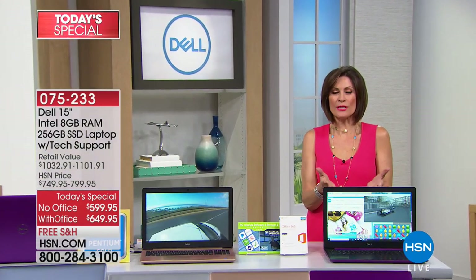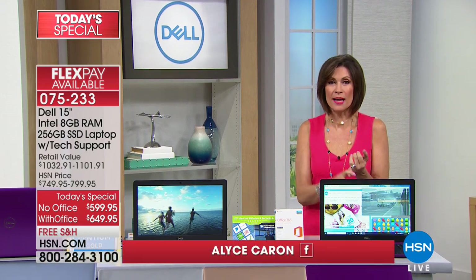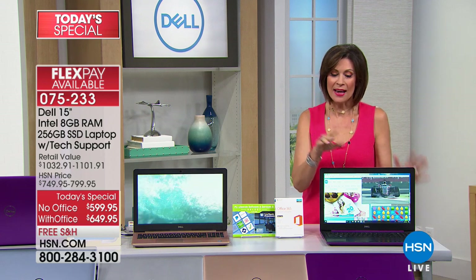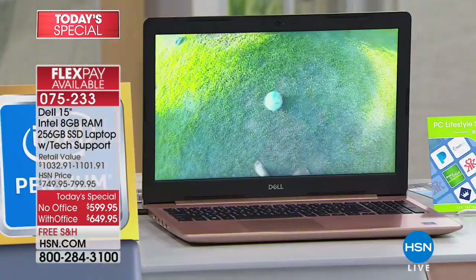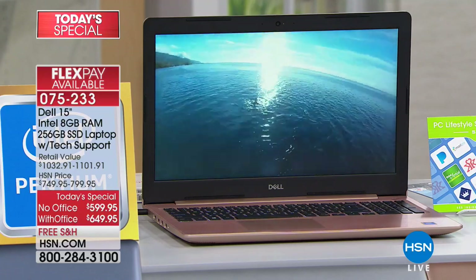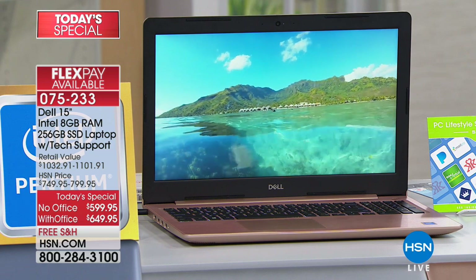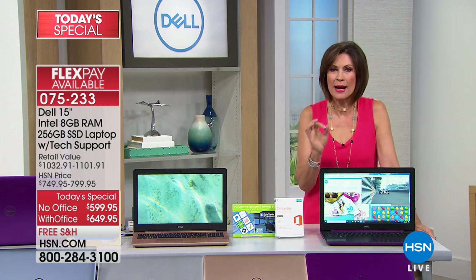Computers have truly become the center of our universe, and we are about to upgrade yours. We have something brand new from Dell — hot off the press. You're going to love the speed, the new features like signing in with the touch of a finger, a solid state drive with no moving parts, a gorgeous screen, and your DVD optical drive still included. All you have to decide is which color you want and whether you want it with Microsoft Office.